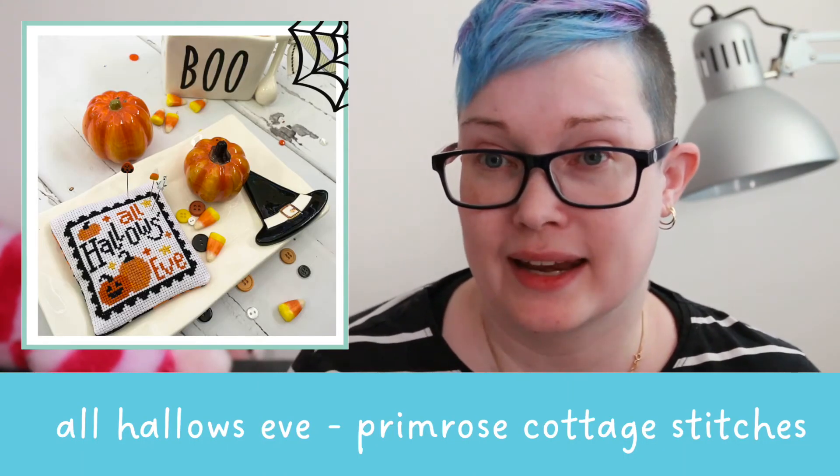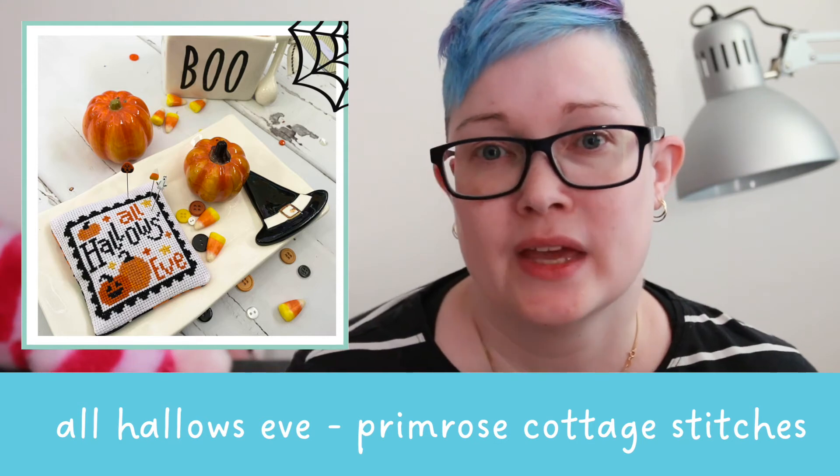The last one is called All Hallows Eve. I'm finding I need to pick up some neutral fabrics — maybe some gray fabrics. I dyed all my own fabrics for years, so I've really only had colored fabrics from kits or my own dyeing. I'm not sure if I want to start dyeing again or just go out and buy some.